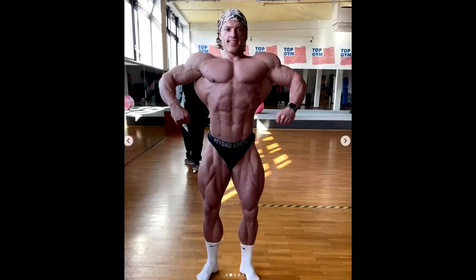Hey guys, Ivan here, and in this video we're gonna start with an update of Urs Kalecinski, the miracle bear.